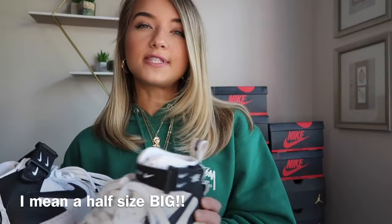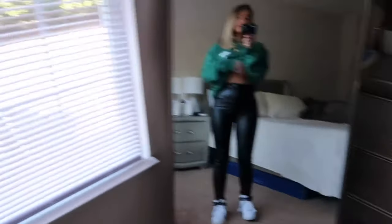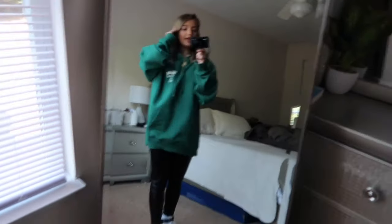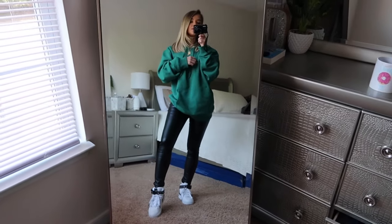These are madly comfortable and they do run a half size small. I have these in a size four — they're a grade school shoe so a size four equates to a women's five and a half. I absolutely love these shoes; I highly recommend getting them. They look so cool with so many different outfits — I will not regret these forever. I styled them with some leather leggings and a Stussy hoodie; they look super cute with leather leggings and a baggy sweatshirt.